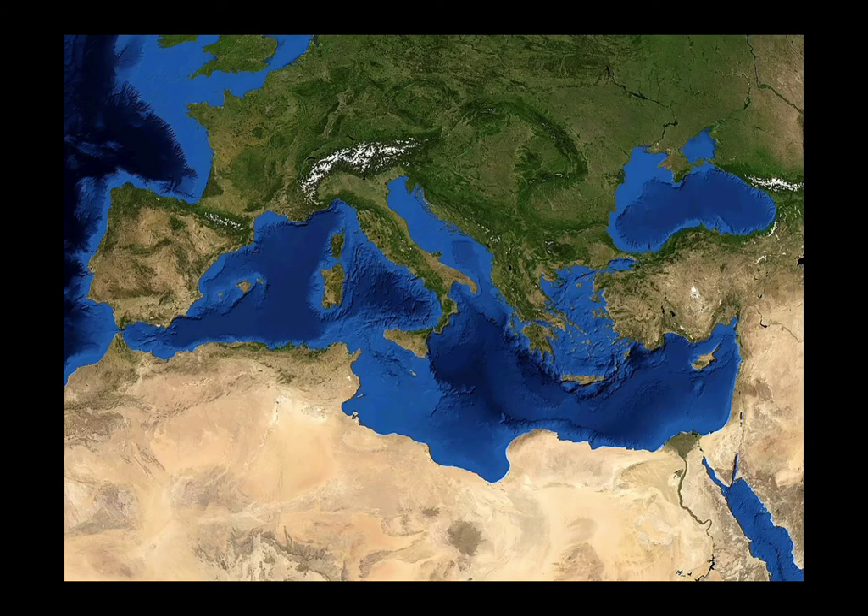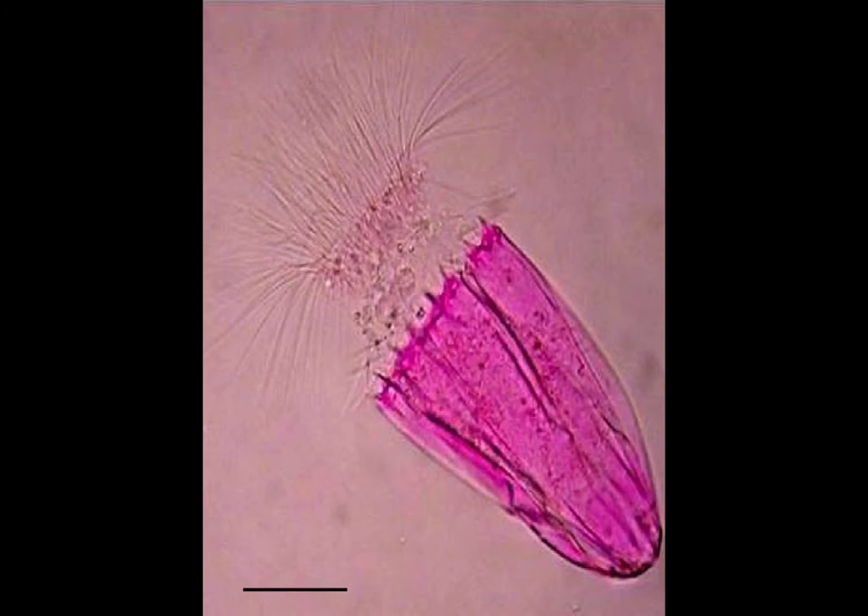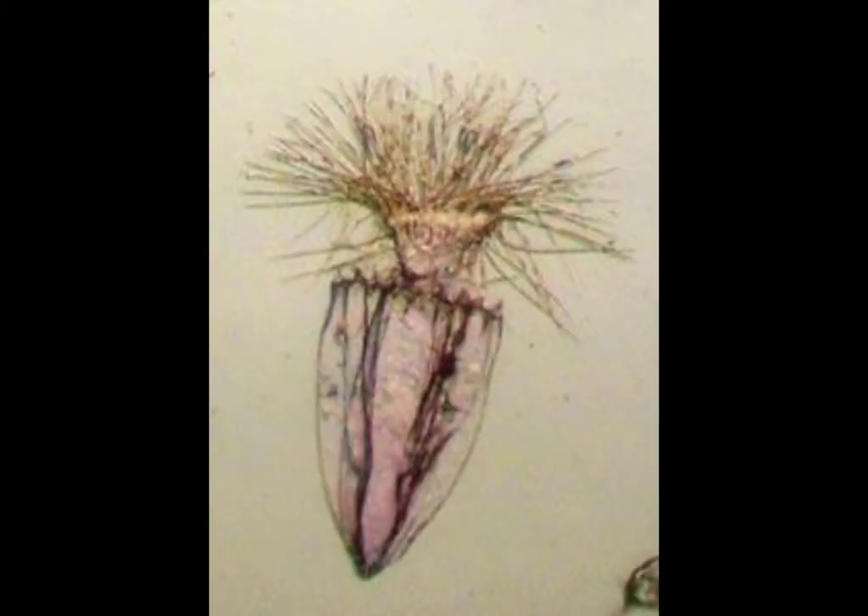At the bottom of the Mediterranean Sea, there's a place called the Atalante Basin. Like the bottom of the Black Sea, the water there is so salty it doesn't mix with the water above it and doesn't have enough oxygen dissolved for fish to live there. But in 2010, scientists found three species of loriciferans living there. Loriciferans are teeny tiny animals that live in the deep oceans. Like some kinds of protozoans and fungi, these loriciferans have hydrogenosomes, which let them survive without oxygen. Instead of breathing out carbon dioxide like other animals, they breathe out hydrogen. They're the only animals we know of that can survive without oxygen.